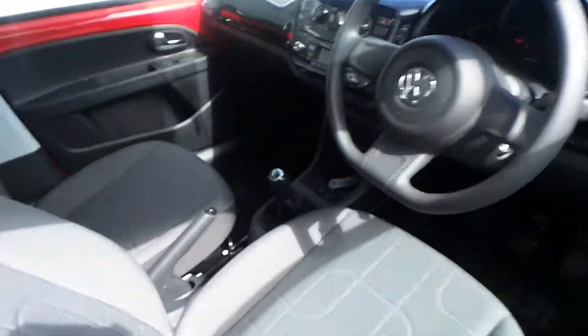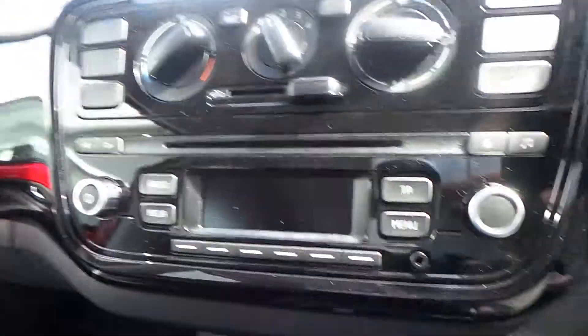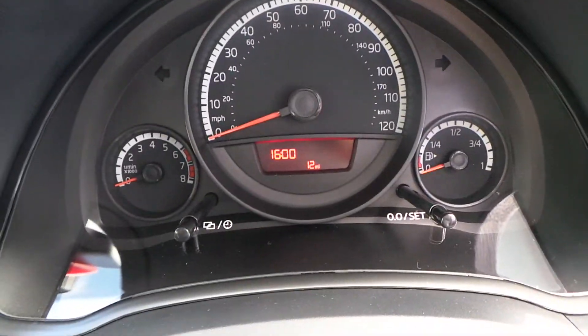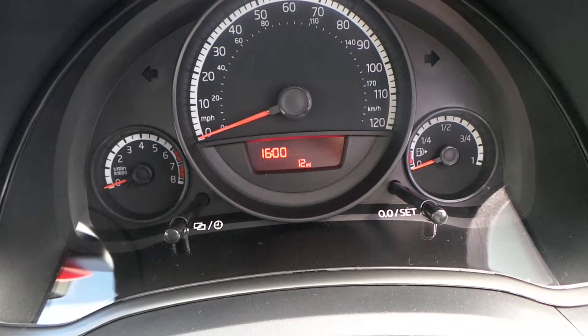We've got a 5 speed manual gearbox, a CD radio in the centre with air conditioning, and the mileage the car has done is only 12 miles — just factory miles from being driven around the showroom.